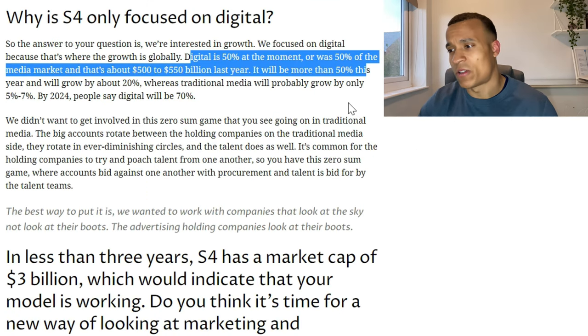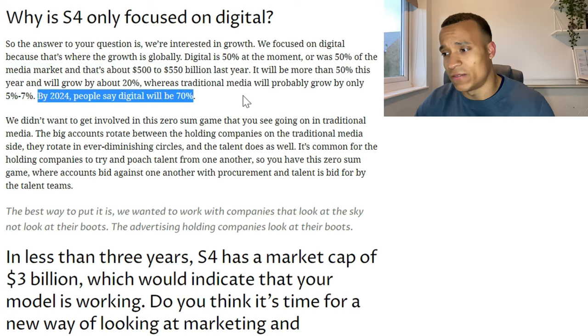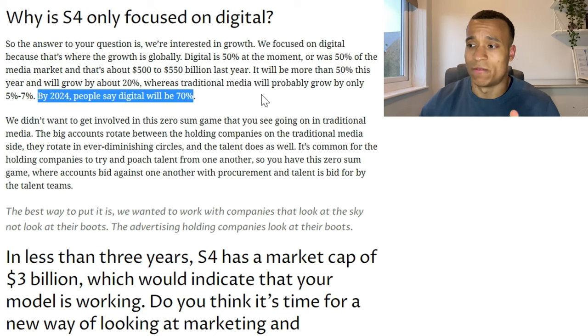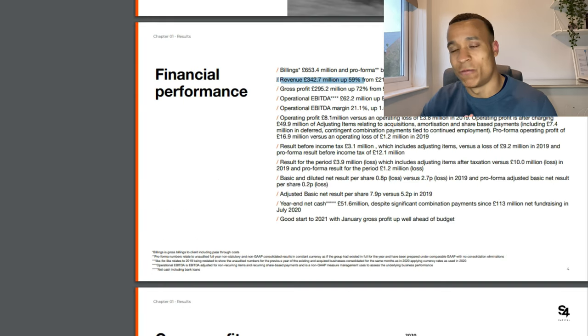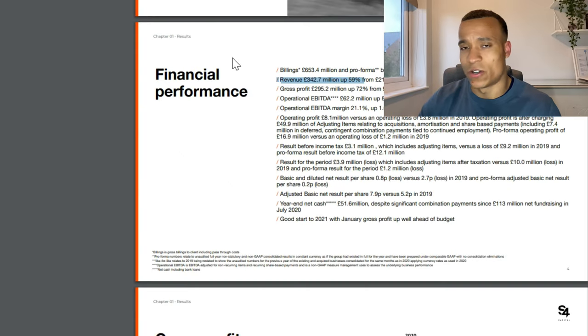S4 Capital is posting fantastic growth and the digital marketing space is growing at an incredible rate too. The entire media market is worth around $550 billion per year, and digital is currently 50% of that, expected to grow to 70% by 2024. That's an additional 20% on top of $550 billion, meaning digital marketing is expected to increase by approximately $110 billion within the next three years, providing significant room for S4 Capital's growth.